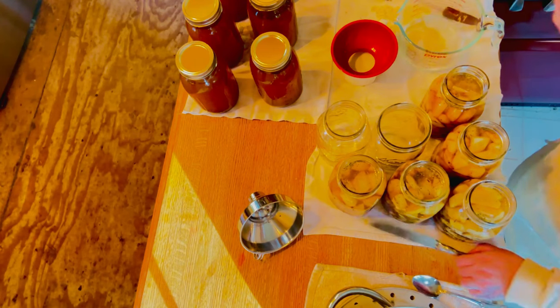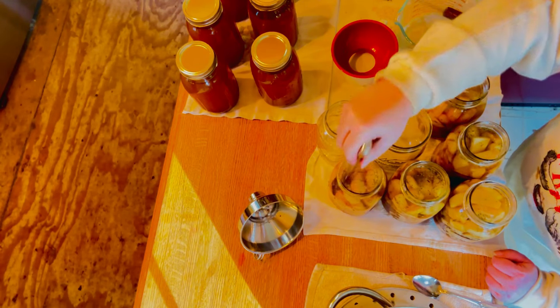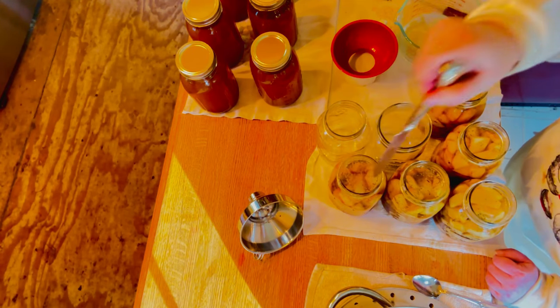There we go. I'm just going to do a quick debubbling to make sure everything goes down to the sides.